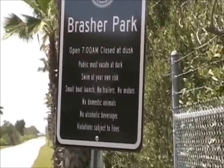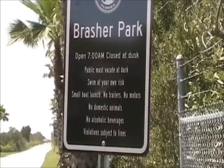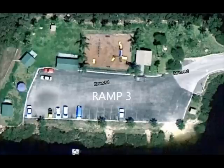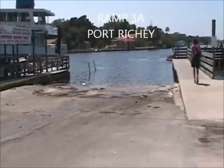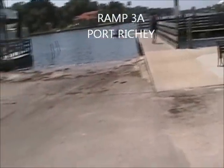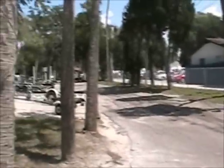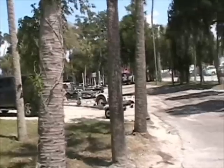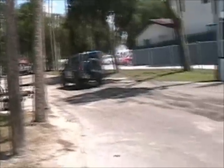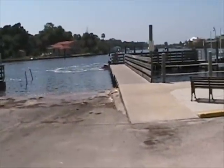It's actually along the coast outside of Port Richey. I'm calling this one 3A — throwing it in because it's another one I found. It's a nice double ramp. Actually, I don't think there's any charge here. This is Nick's Park, right off of 19, right by the Hooters on 19. It's right on a river in Port Richey.